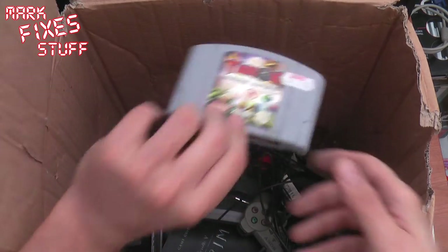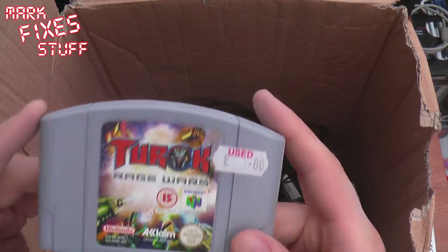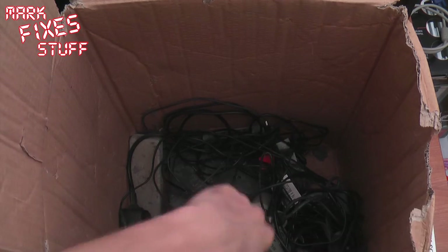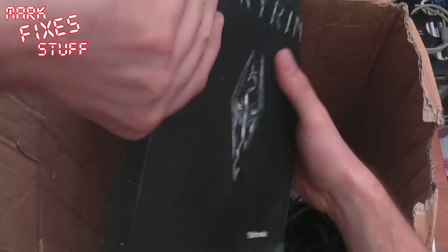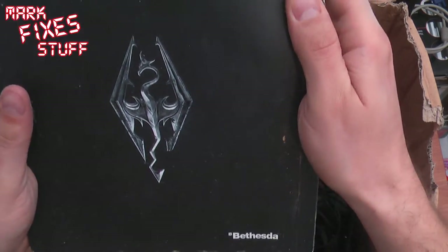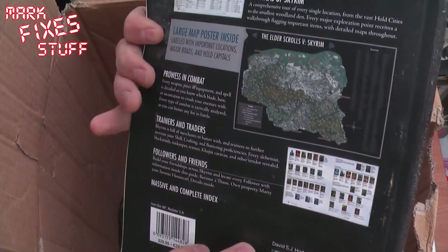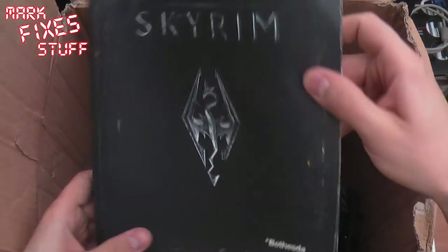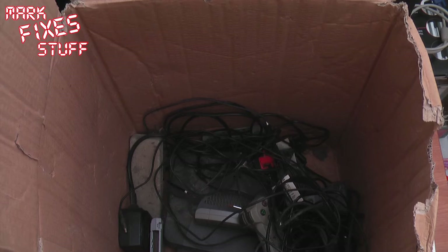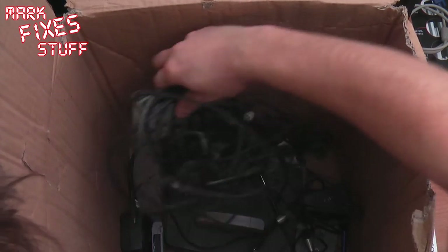What have I got down here? Looks like an N64 cart. Turok Rage Wars — used, 3 quid. That's not very exciting. And Skyrim: Elder Scrolls V, with a massive book — I think it's the official play guide by Bethesda Softworks.